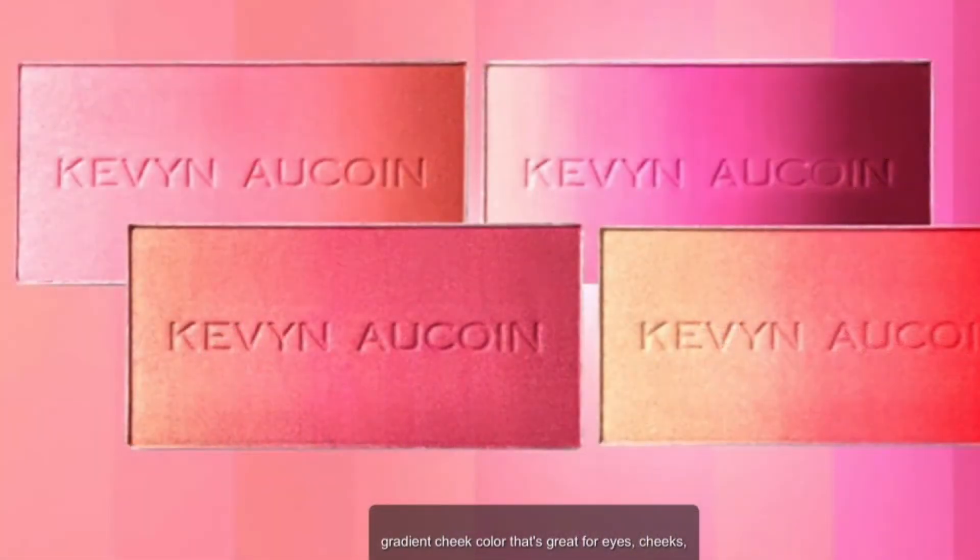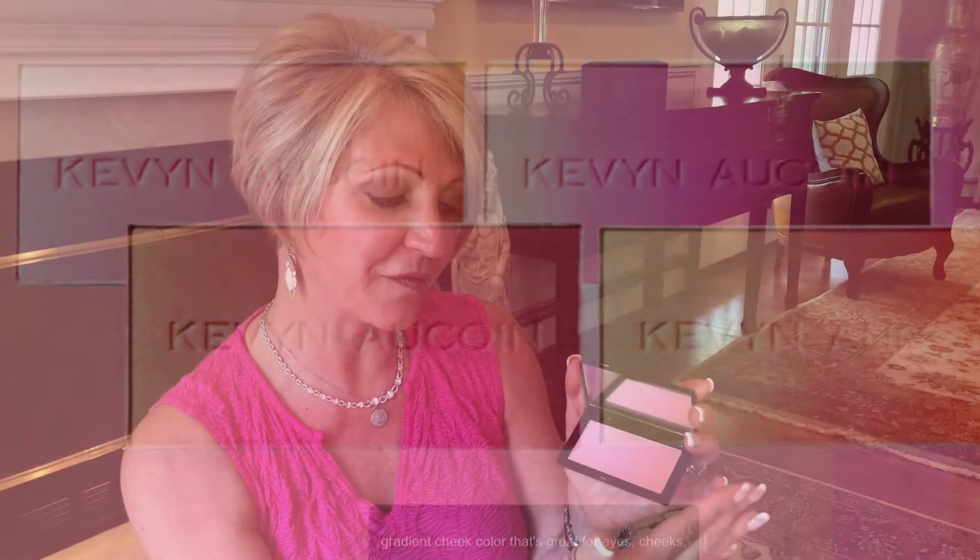It's by Kevin O'Coin — it is gorgeous. It's his new Neo Blush, and it comes in four different shades: Pink Sand, which is this one, Rose Cliff, Sunset, and Grapevine. It's like a three-dimensional blush that you can also use as a highlighter and eyeshadow. You can use the colors individually because it goes from light to dark, so you can get a cool flush or, if you use it right to left, a warm flush because it's more bronzy at the end. Super highly pigmented — love this.